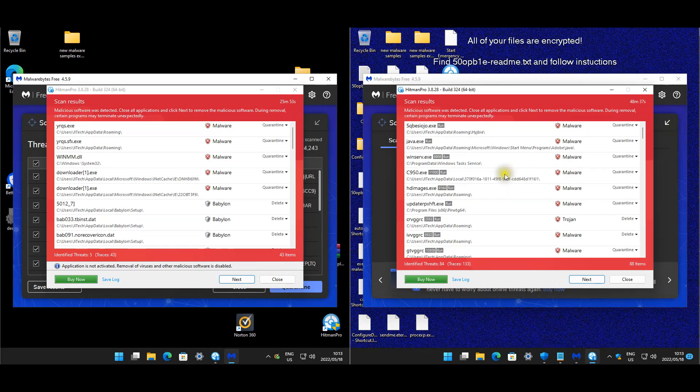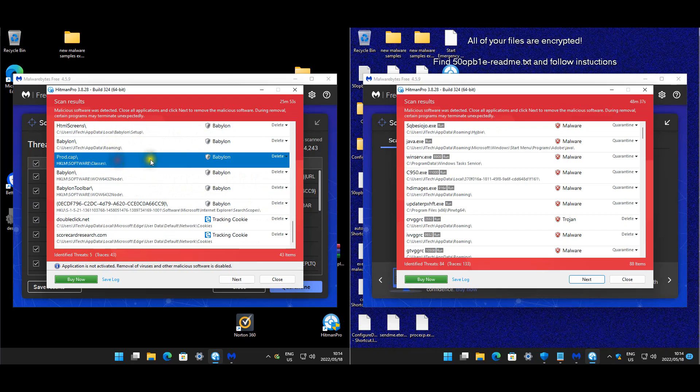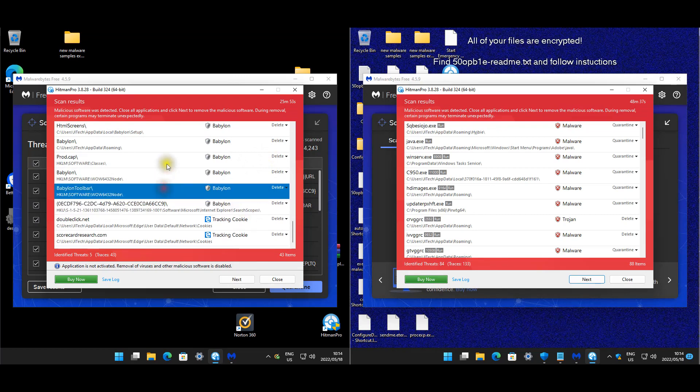Let's wrap up. On the left for Norton, we're using what is left - HitmanPro. It found items in AppData Roaming, System32, AppData Local, and Microsoft Local directories. It also found several registry keys - which is quite rare for HitmanPro to pick up - and then two tracking cookies.